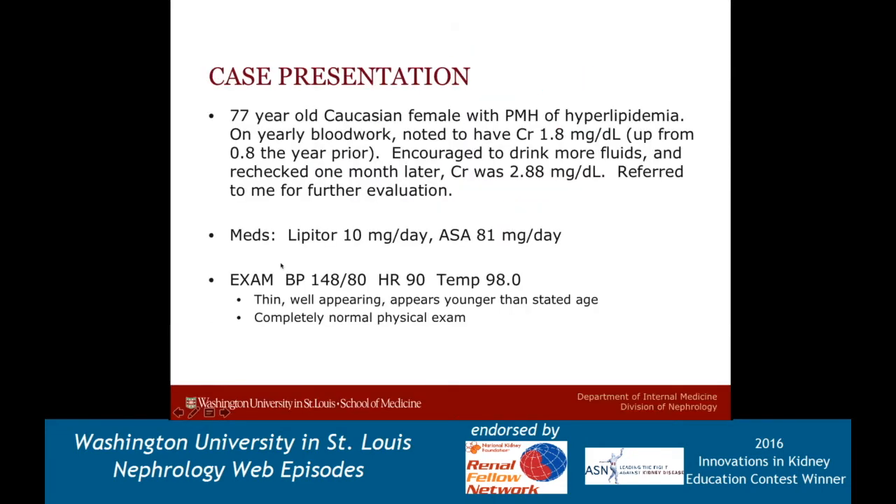I'm going to start with a case presentation. This is a case that I saw in clinic several years ago and still follow. She's a 77-year-old Caucasian female with a past medical history of high cholesterol, and she was noted on routine blood work to have a creatinine up to 1.8. A year ago it was 0.8, checked by her primary care physician. She was encouraged to drink more fluids, and reassessed a month later when it had gone all the way up to 2.8, which is when she was referred to me for further evaluation.